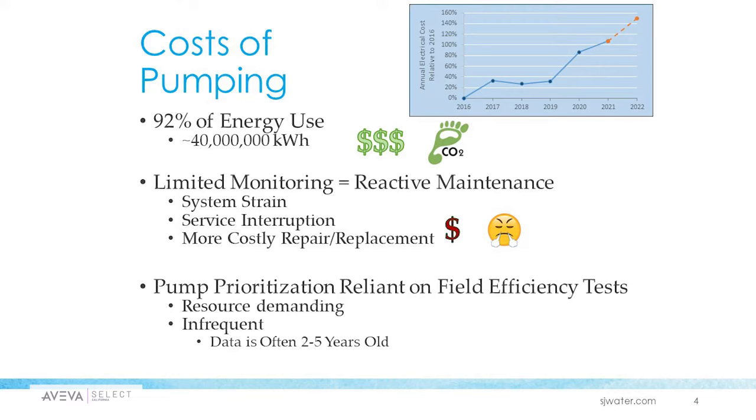The cost of pumping all that water requires 40 million kilowatt hours of energy, which is pretty expensive, as some of the wastewater customers here today know. This also amounts to a large carbon footprint. Unfortunately, their lack of traditional strong monitoring means they had to resort to reactive maintenance, which led to issues like system strain, service interruptions, and more costly repairs and replacement. They actually had between 10 and 20 pump failures a year, and these inefficiencies add up pretty quickly.